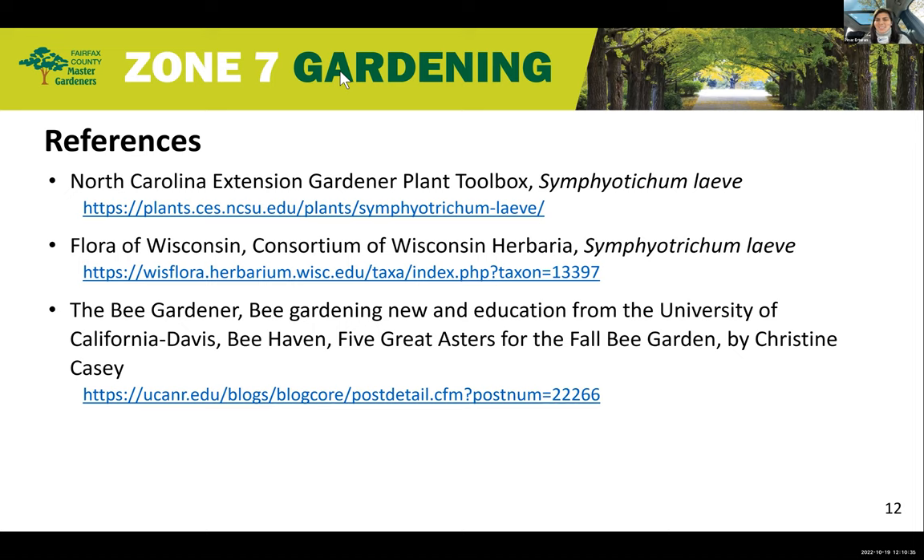Here are the references used. If you have any more questions, you can refer to these sites. The North Carolina Extension Gardener Plant Toolbox is very easy to use — you can quickly see the information on the plant, what it needs, what kind of pollinator it attracts, and it's generally very easy to use. That's one of my go-to sites as well.